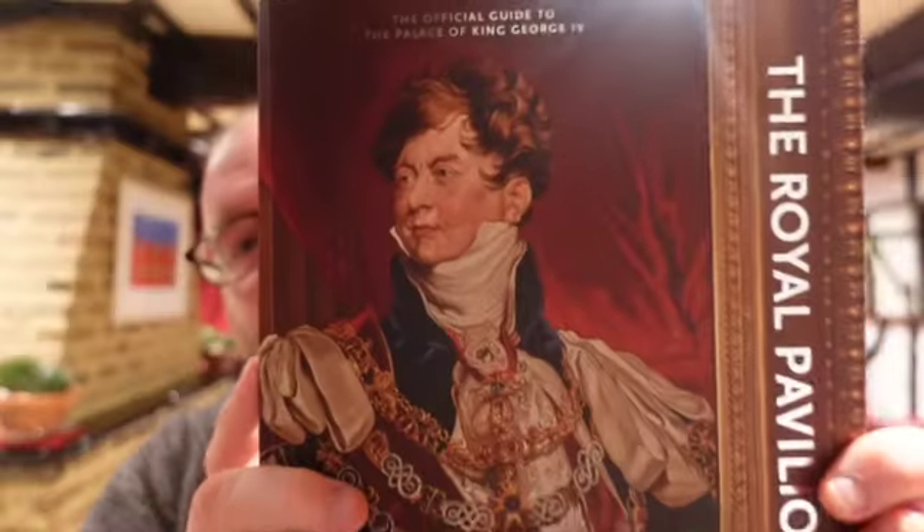Hi, my name's Vince Sheehan and recently I visited the Royal Pavilion in Brighton. Here's the guidebook and my goodness me, what an amazing house this is. I visited it about 20 years ago but going back there was just awesome, just loved it. During this video I'd just like to talk about what the pavilion is there for and a few of the highlights, and at the end of the video I've got a slideshow with some images illustrating the exterior and each of the rooms.